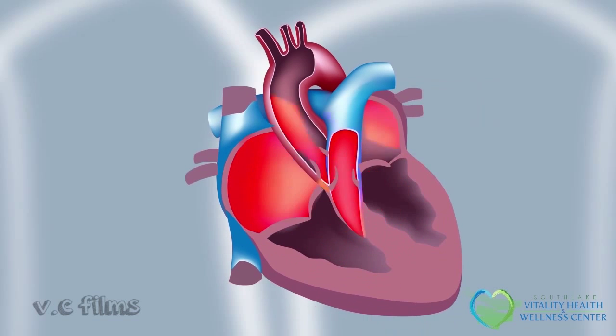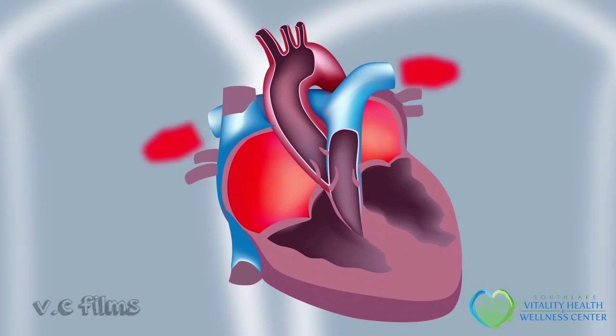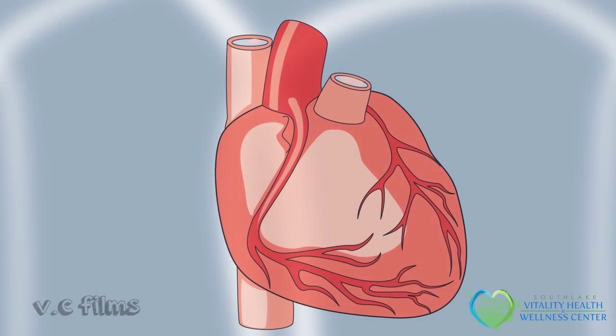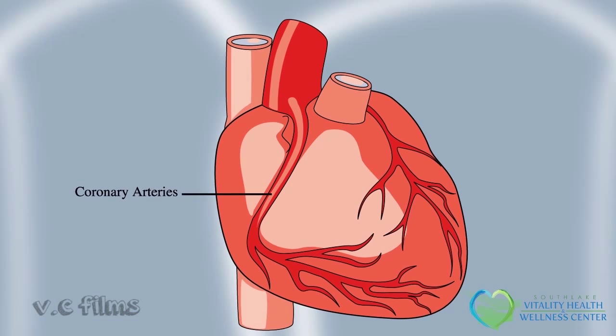Angina is a symptom of a serious condition called coronary heart disease, also known as coronary artery disease. The heart's job is to pump oxygen-rich blood throughout your body. To do its job, the heart needs a steady supply of blood. The vessels that supply blood to your heart are called coronary arteries.